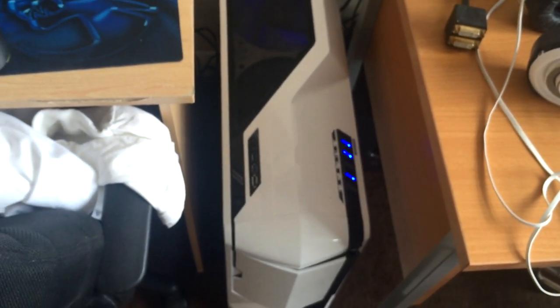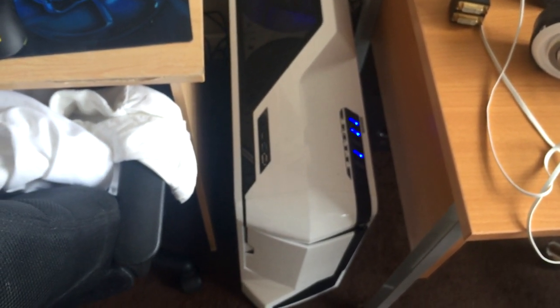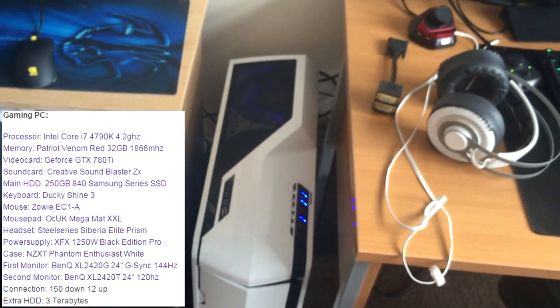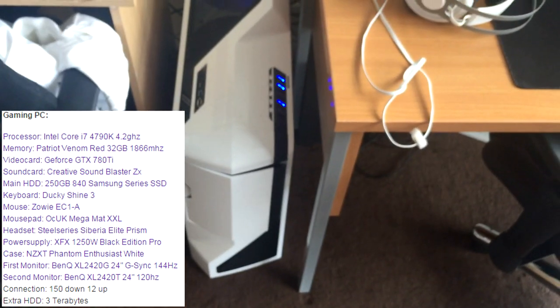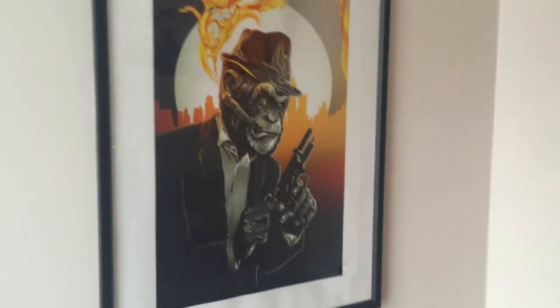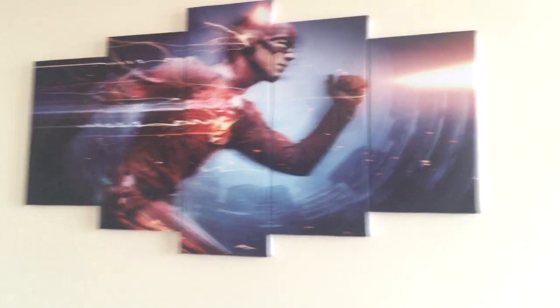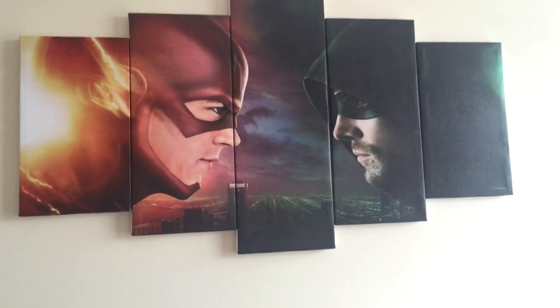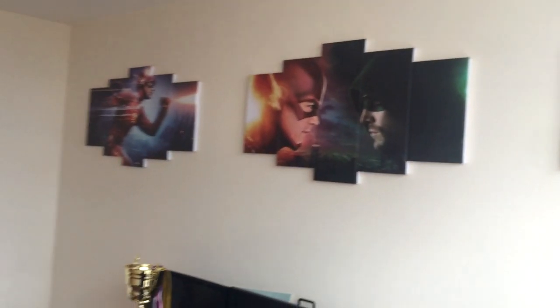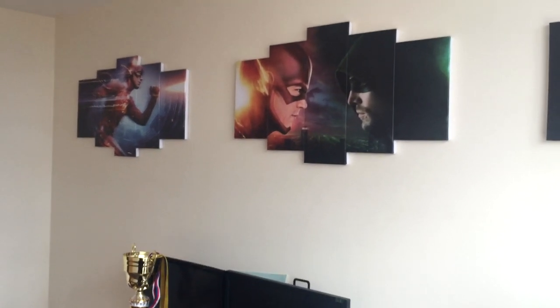My main PC is the same as my last video, though it has had a few changes - a different processor and graphics card and stuff - but I'll put the specifications on screen. I've got my picture which I had in the last video, and I've also got these new pictures which are pretty cool. This is The Flash and I've got Flash versus Arrow and Arrow - I got these from China.